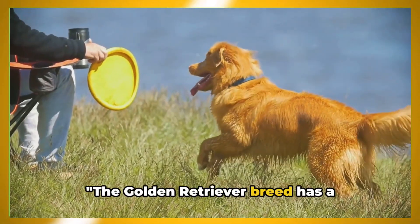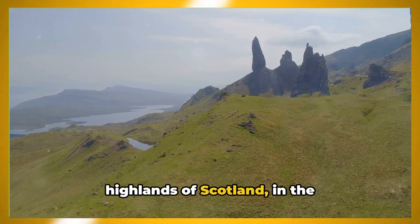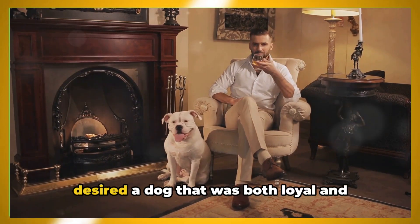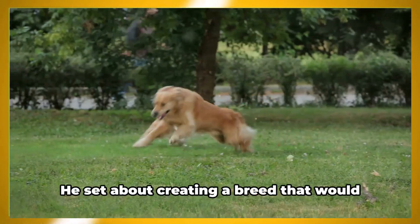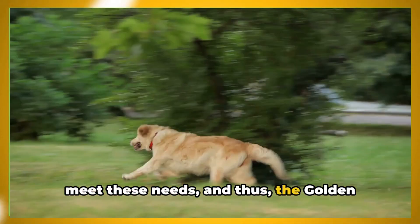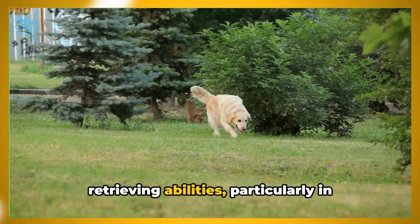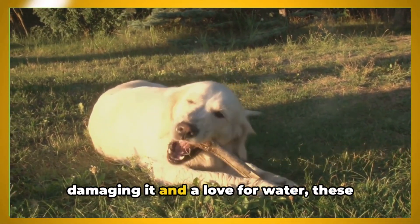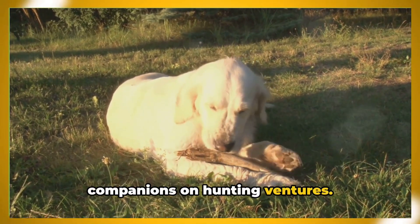The Golden Retriever breed has a fascinating history. These dogs originated in the rugged highlands of Scotland in the mid-19th century. A Scottish aristocrat, Lord Tweedmouth, desired a dog that was both loyal and capable of retrieving game from both land and water. He set about creating a breed that would meet these needs, and thus the Golden Retriever was born. These dogs were bred for their excellent retrieving abilities, particularly in hunting waterfowl — with a gentle mouth to carry game without damaging it and a love for water, they quickly became indispensable companions on hunting ventures.